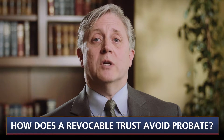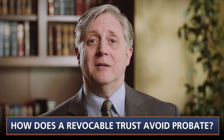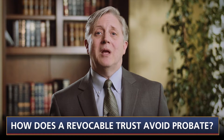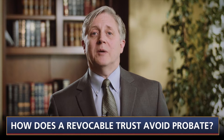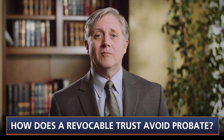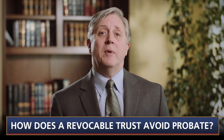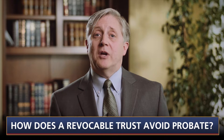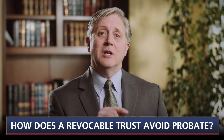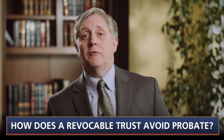Similarly, an asset will be subject to a conservatorship only if it is held in the decedent's name as an individual at the time he or she becomes incapacitated. An asset held in the decedent's revocable trust at the time of incapacity is not subject to the conservatorship because it is owned in her fiduciary capacity as trustee. On incapacity, the successor trustee will immediately have the authority to manage the trust assets for the benefit of the incapacitated person. But again, title must actually be held in the trust — an unfunded revocable trust is not sufficient. For a discussion of how to fund a revocable trust, see video number four of this series.